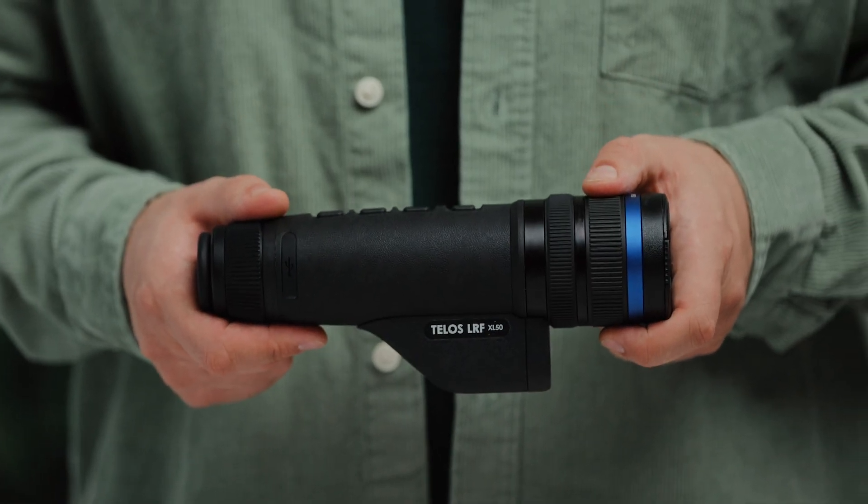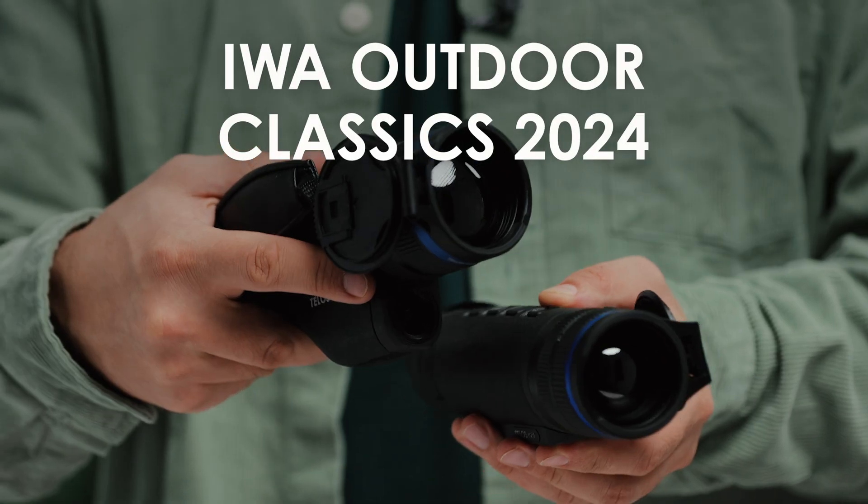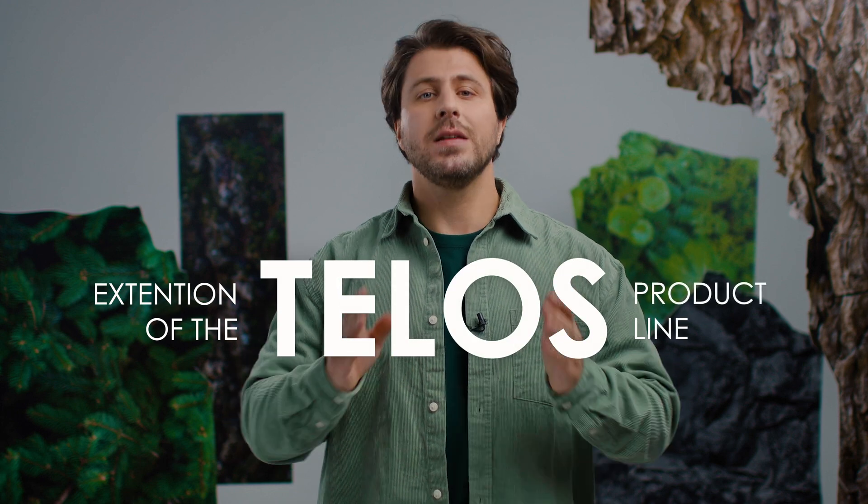Hello and welcome back to this short overview of what Pulsar presents at this year's EVA exhibition. This one will be dedicated to the extension of our first upgradeable product line, TELOS.